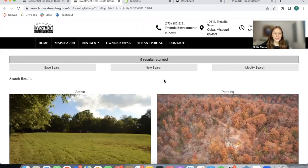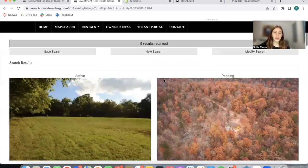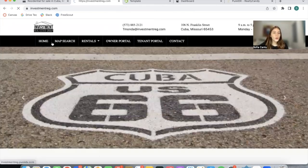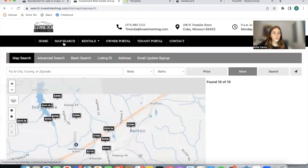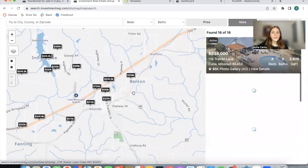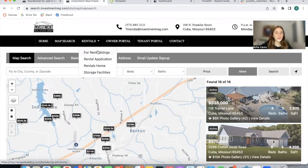It's important to mention that the MLS that this PureIDX website is using is the Mid-America Regional Information System MLS. At the top, they have options that take you to the home page and to the map search — this is our regular maximum map search app — and then they have these four additional options.